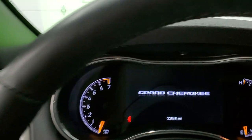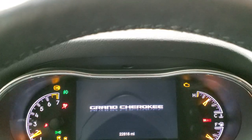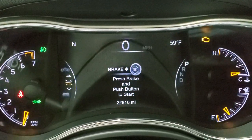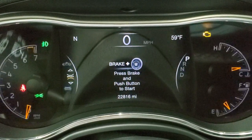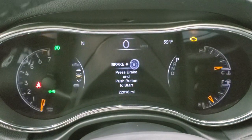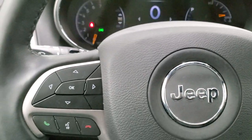We'll hop inside the vehicle and turn the ignition on so you can see the instrument cluster. This one comes with the digital speedometer, 7-inch LCD display, outside temp and compass display. This one has 22,816 miles, and you do get the digital speedometer prominently displayed as well.